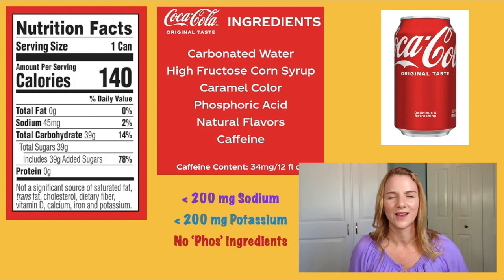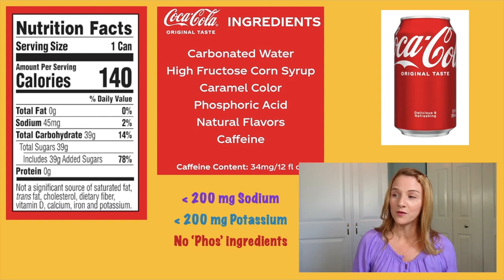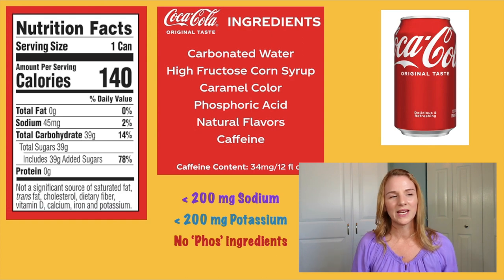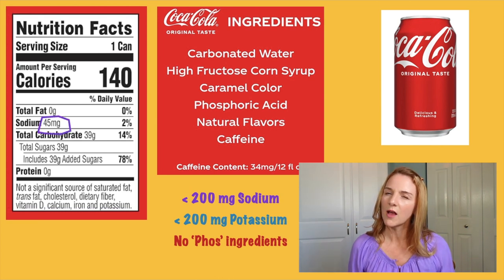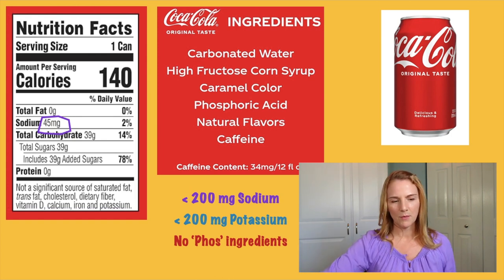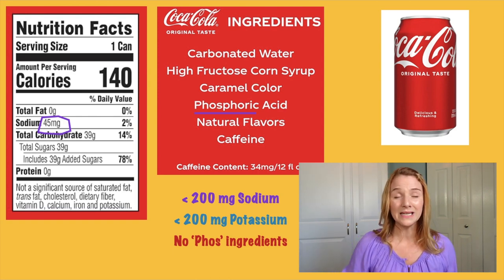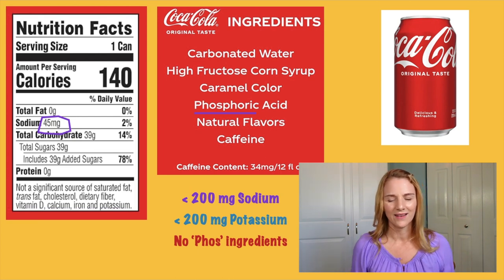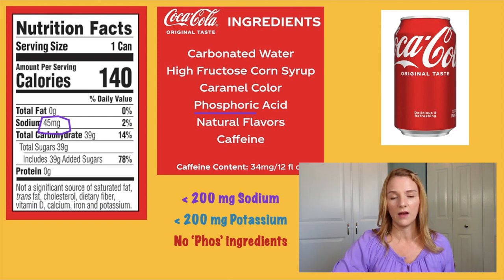What about soft drinks, or colas, or pop? Where I grew up, we called everything a Coke — even Pepsi was a Coke. Looking at Coca-Cola, it has 45 milligrams of sodium — not that much. It doesn't have any potassium. But in the ingredients it has phosphoric acid, and this stuff is so bad. I have patients who tell me they only have one can of soda a couple of times a week, and that's all it takes to make your phosphorus high. Trust me, avoid this stuff. The same goes for other dark sodas such as Pepsi, Dr. Pepper, and any generic cola.